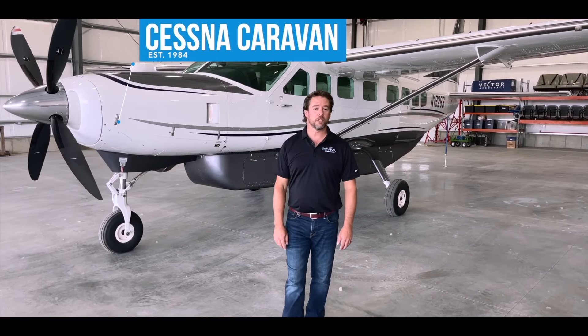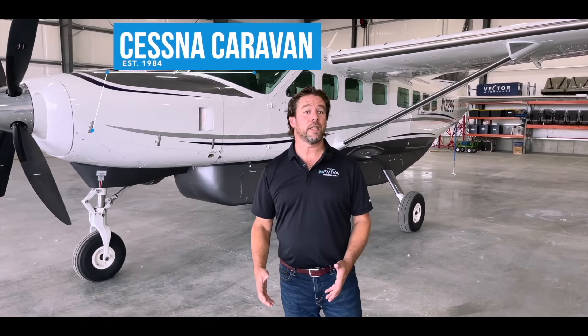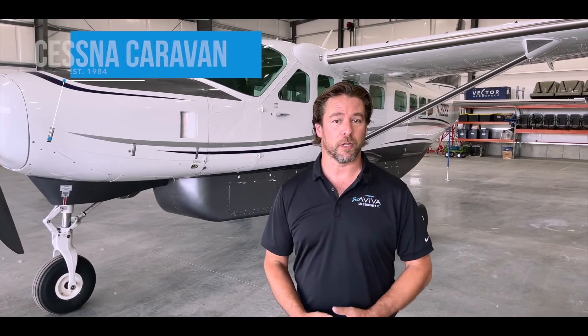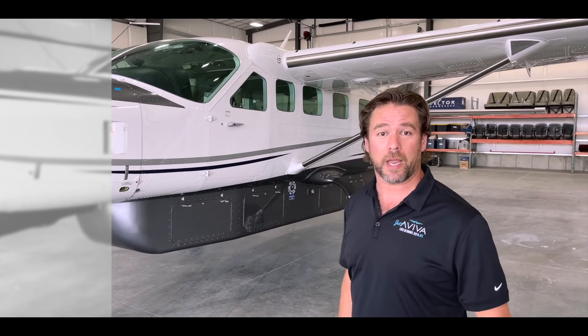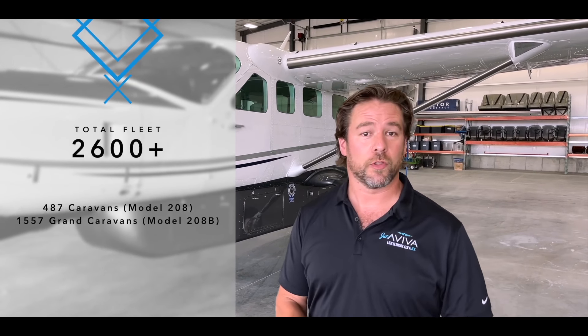The Cessna Caravan was originally designed and first flew in 1984 by Cessna Aircraft Company. Two years later, in 1986, the company stretched the airplane by four feet and what we have here today is the Grand Caravan. In total, the fleet consists of over 2,600 airplanes.